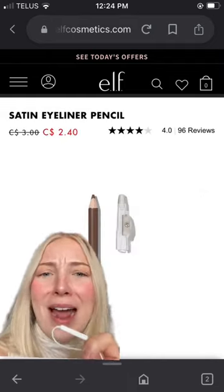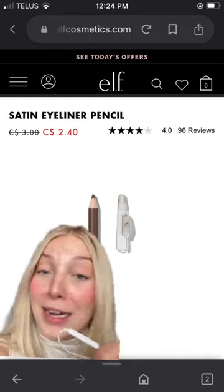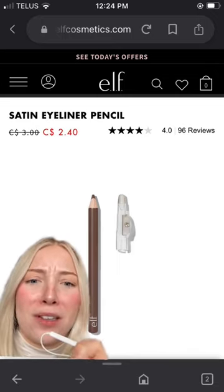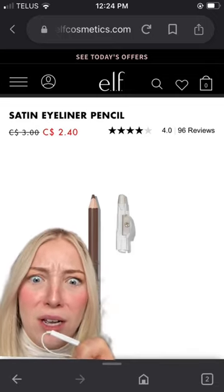The other cheap product was the satin eyeliner pencil, which is actually on sale Canadian for $2.40. Keep in mind this is Canadian dollars because I'm Canadian — but it also has a pencil sharpener at the top, so I'm like, whoa, that's really good.